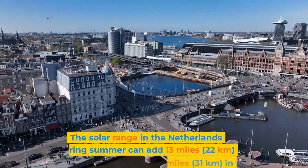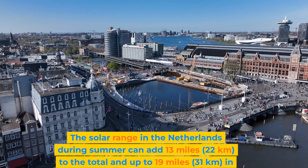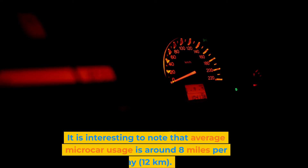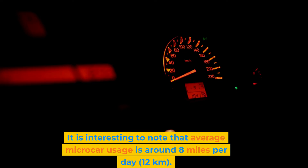The solar range in the Netherlands during summer can add 13 miles to the total, and up to 19 miles in Spain. It is interesting to note that the average microcar usage is around eight miles per day. This implies that for many users, no connection to a charger will ever be needed.